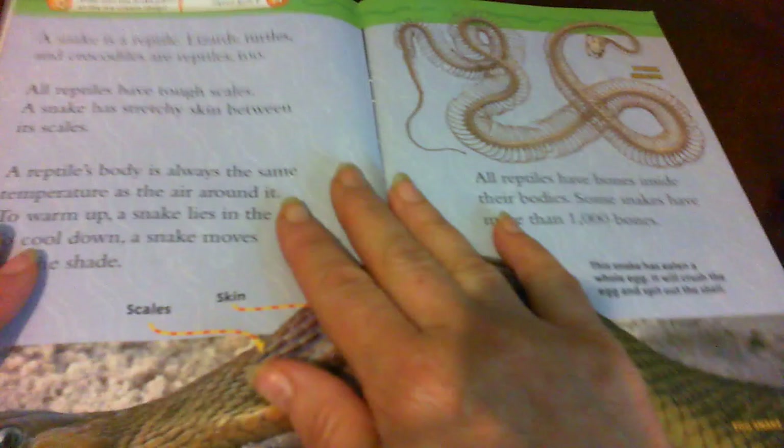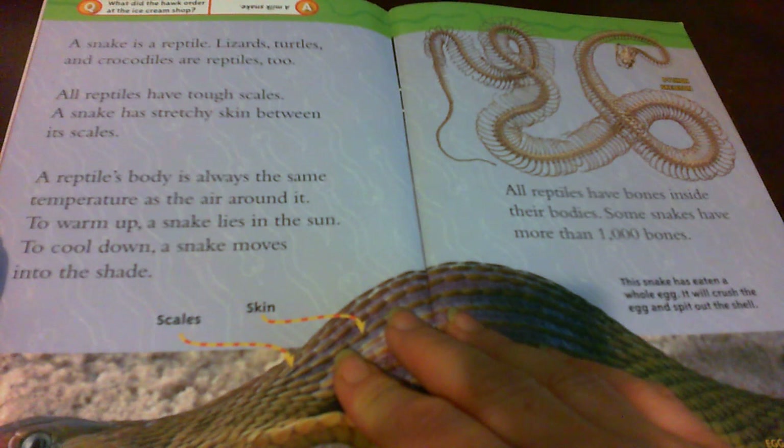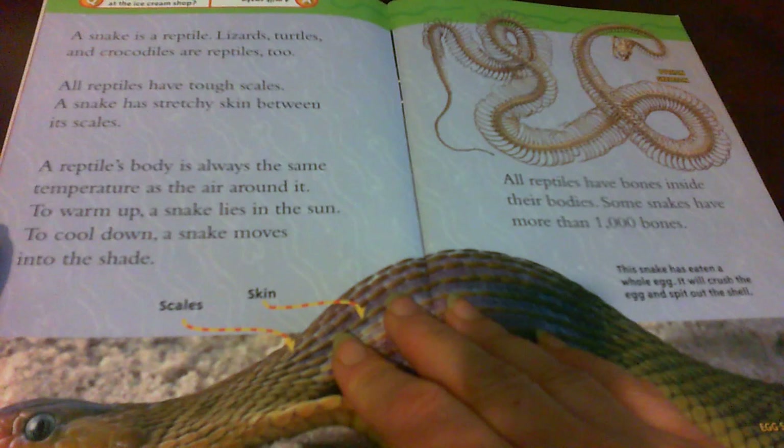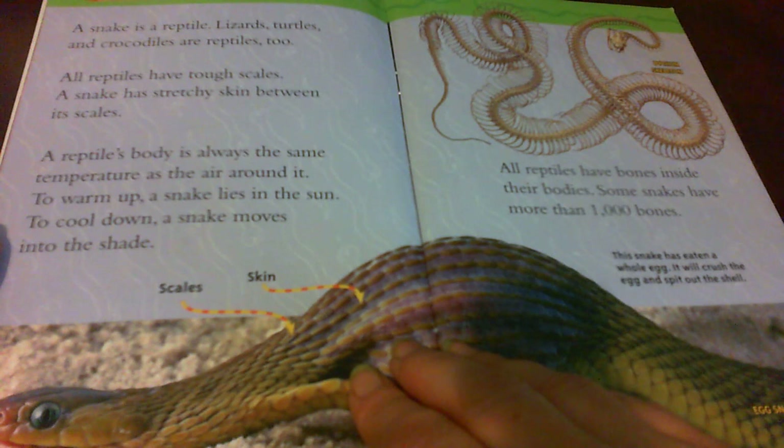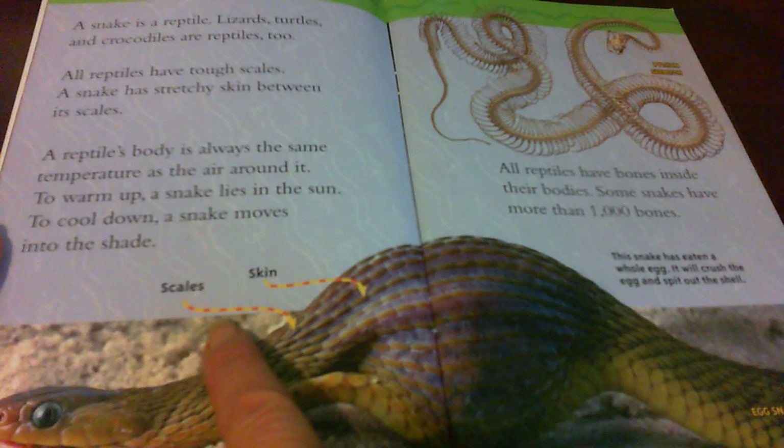A snake is a reptile. Lizards, turtles, and crocodiles are reptiles too. All reptiles have tough scales. A snake has stretchy skin between its scales. A reptile's body is always the same temperature as the air around it. To warm up, a snake lies in the sun. To cool down, a snake moves into the shade. Look at the labels — this shows scales and skin.